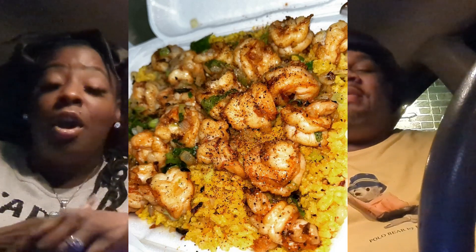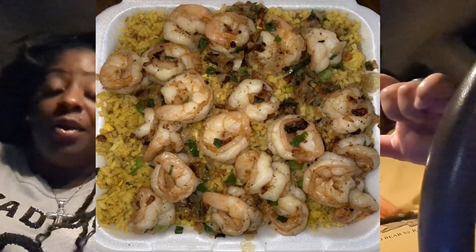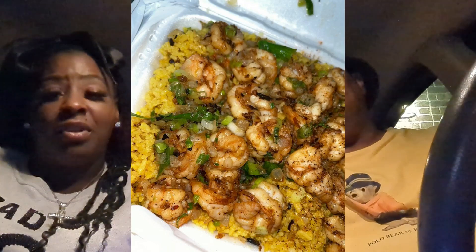We also had the sautéed shrimp fried rice — shoutout to SG who told us everybody always gets that at this hood spot. It was rice with sautéed shrimp on top, a whole styrofoam bowl full. We got a medium and got about 17 shrimp, which covered the whole thing. We'll insert a picture so y'all can see.